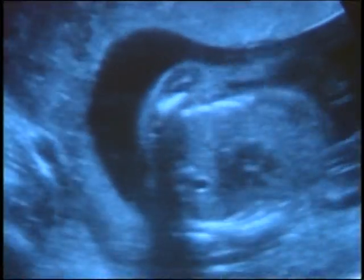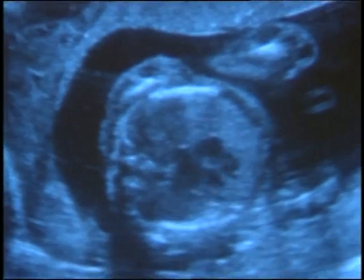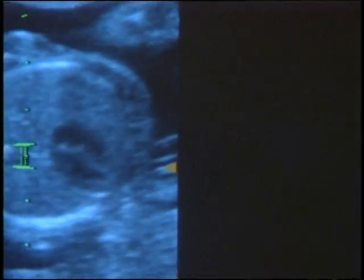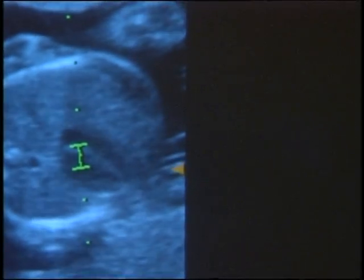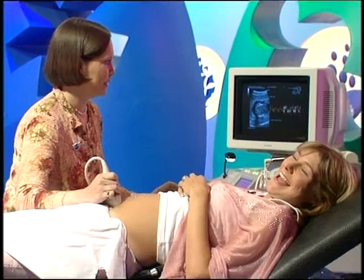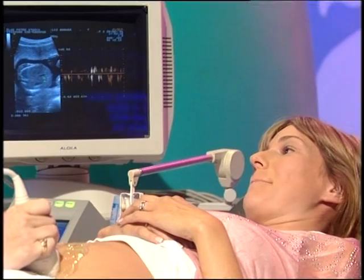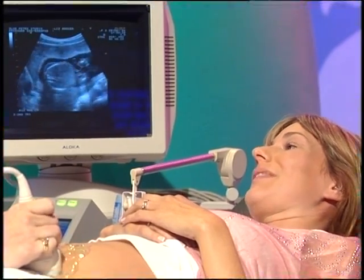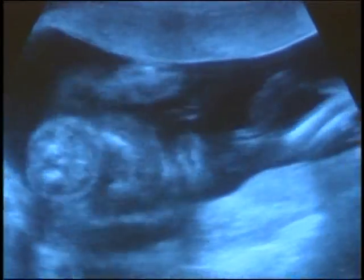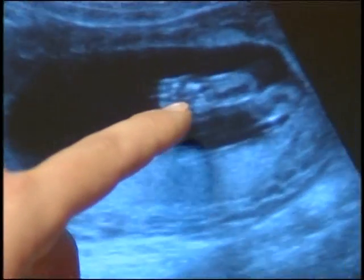And then we'd go on and measure the tummy and the legs. But you can see a beautiful view of the baby's heart just here. If we just put a little marker on the heart — that's his heart. I don't know if you can hear that. Sounds like it's underwater. But that's very quick, isn't it? Normally about twice as fast as our heart rate — 150, 160 beats per minute. And then we work down the baby. And there's his little feet, toes and heels.